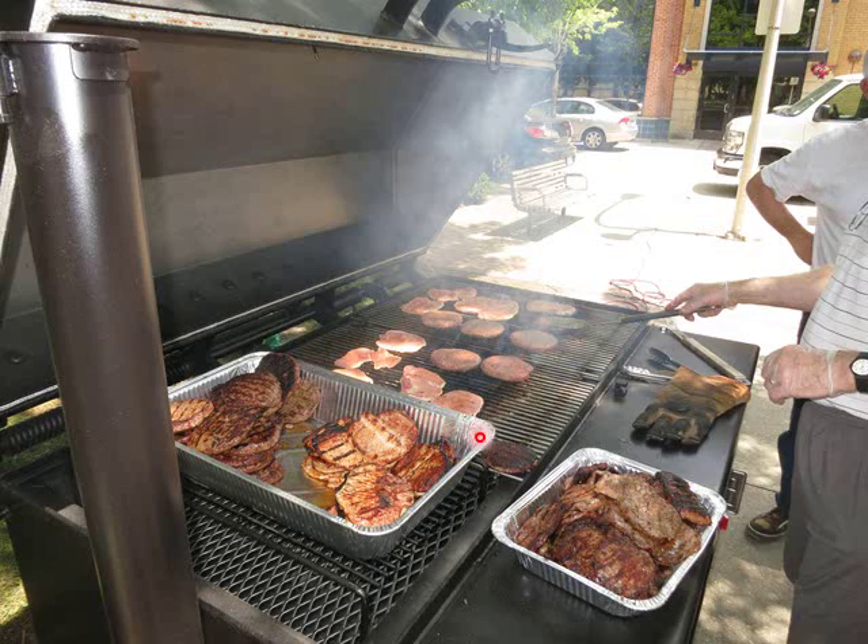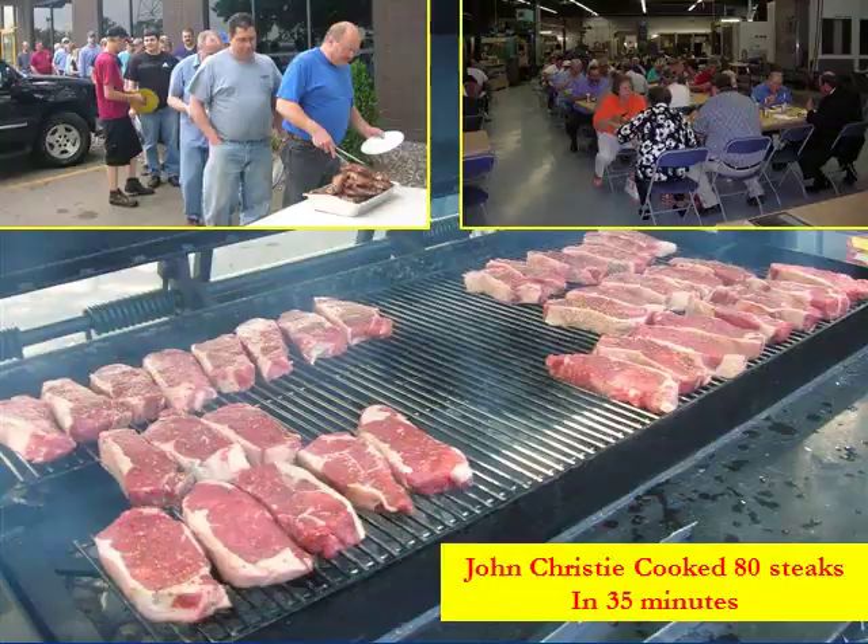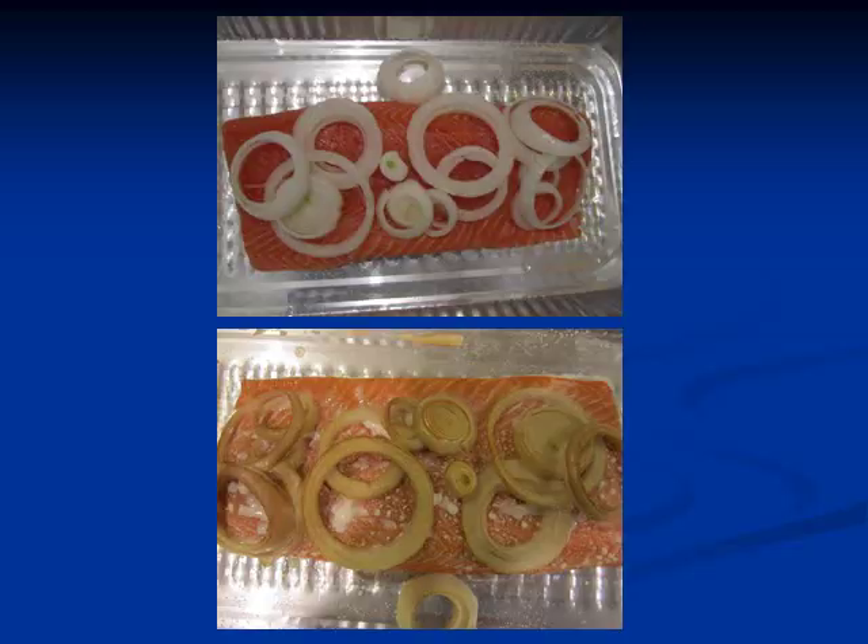And if you choose, you can line charcoal up here. I was doing this for a charity event, so we use pans down here to hold the products after we get done cooking them, and we can cook a tremendous amount in a short period of time. This slide was sent to me by John Christie of Minneapolis — John cooked 80 steaks in 35 minutes for a corporate function he was catering.